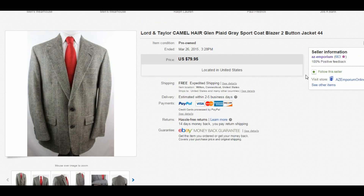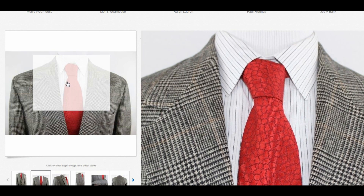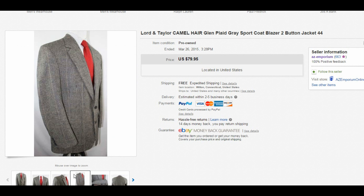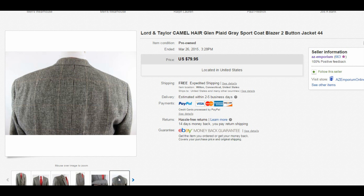I took a best offer of $65 on this Lord & Taylor camel hair glen plaid gray sport coat, size 44. Not a crazy brand but certainly pretty good. It was in excellent condition and the buyer was very happy. I haven't been getting any complaints about grading, and I think that's because I take my time to describe things accurately and look for problems. People want a high-quality product — they don't want stains, rips, and holes. If there is an issue, don't try to hide it — that's a big mistake a lot of people make.